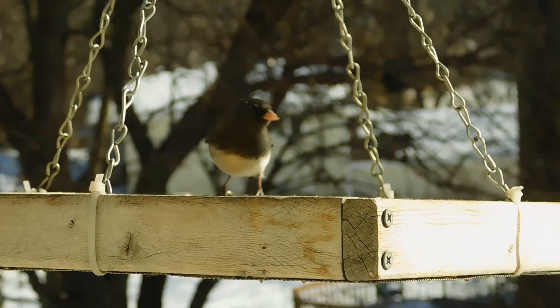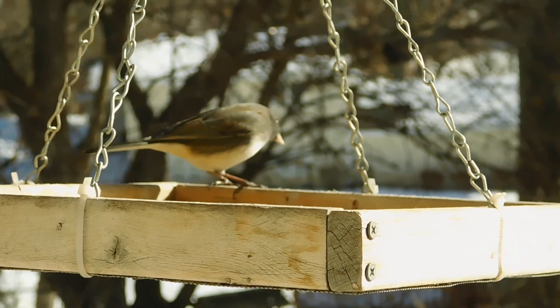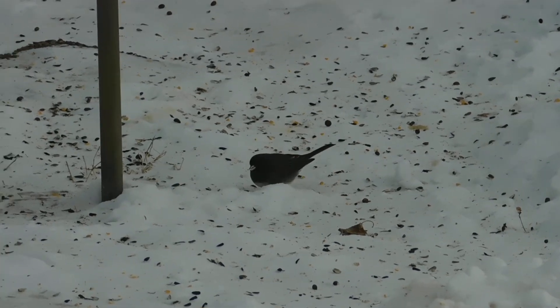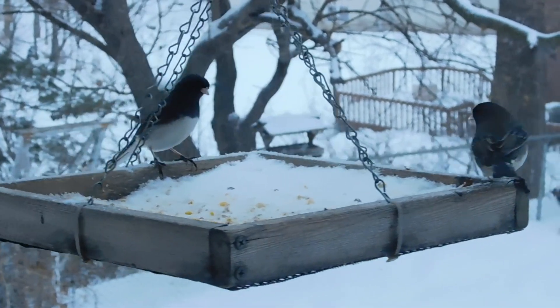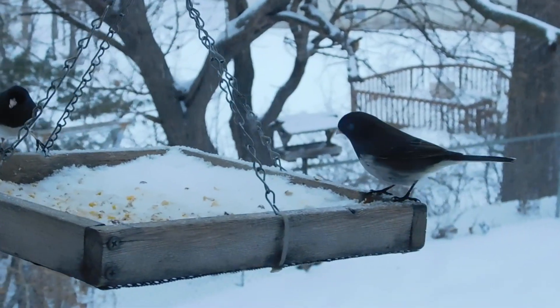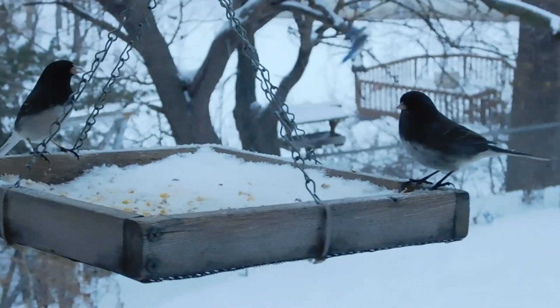This next bird is truly the bird of winter — these are juncos. Juncos are dark on top, white underneath, and they arrive in the fall and stay with us all winter long before they migrate back to the north, where it's much colder but that's where they spend their summers breeding. These birds tend to come in flocks, and if you notice, they have a pink bill. Some sources say juncos are a ground feeding bird, but I've found that they come to feeders as well as feed on the ground.